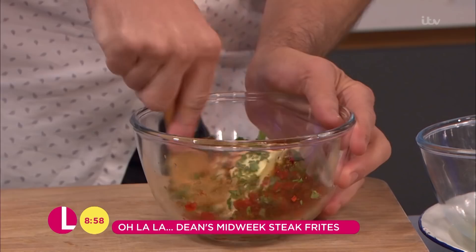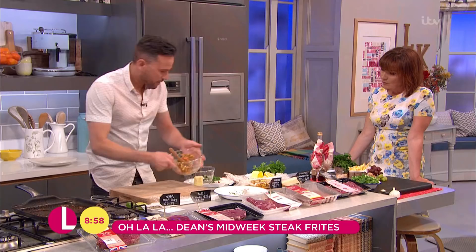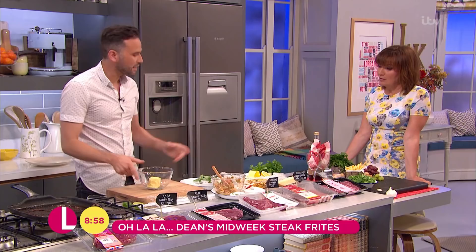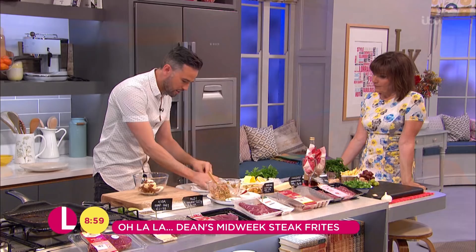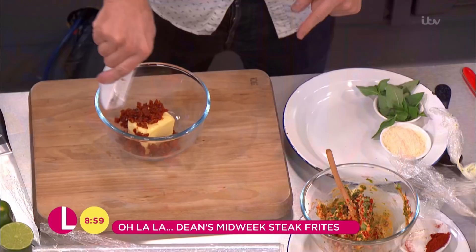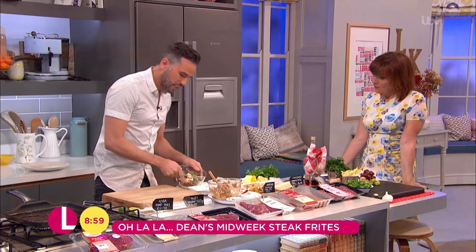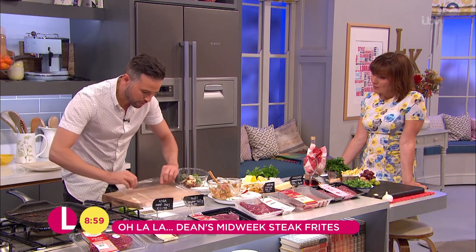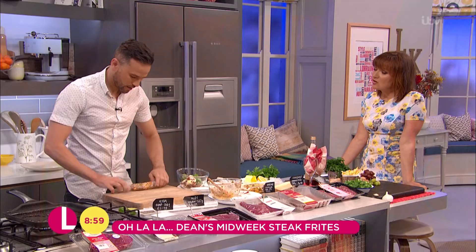This next one is Italian — I know we're going French today but it's one of my favourite butters. We've got butter, sun-dried tomatoes, parmesan, and a little bit of fresh basil. Give it a chop and a mix. Then the key is to get yourself some cling film, pop your butter on there, and roll it up — roll it towards you to make yourself a nice little sausage shape so you can keep it in the fridge.